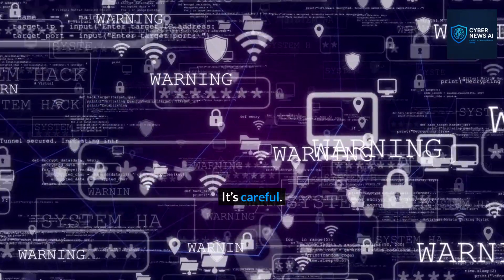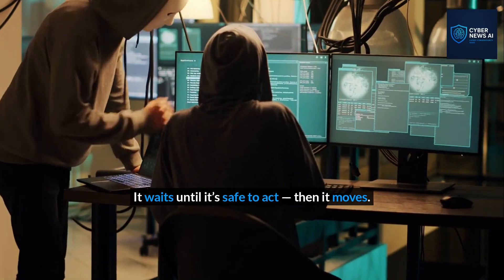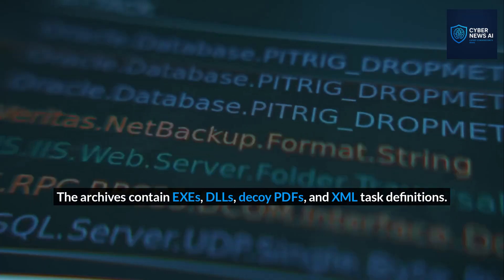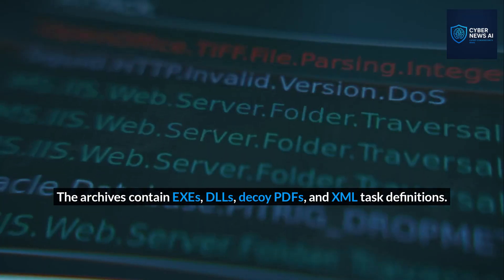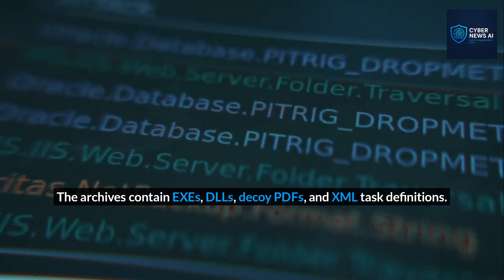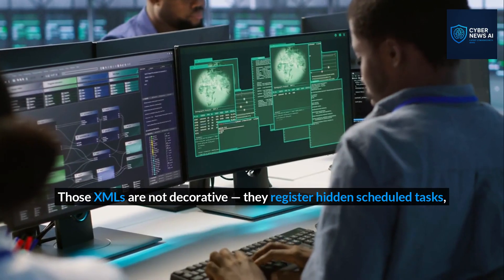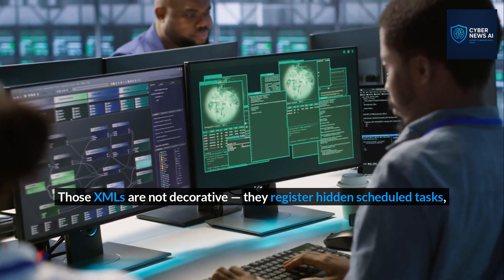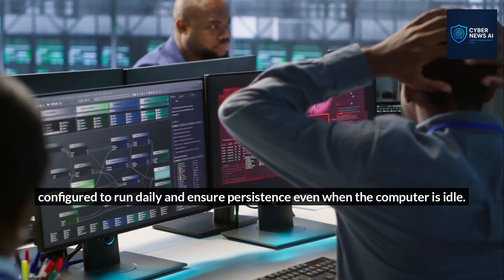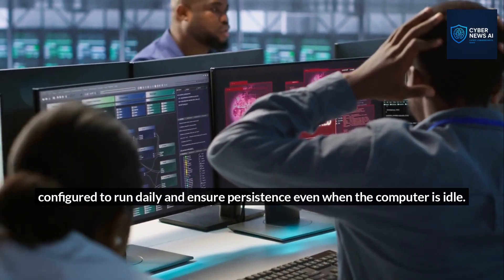It's careful — it waits until it's safe to act, then it moves. The archives contain executables, DLLs, decoy PDFs, and XML task definitions. Those XMLs are not decorative. They register hidden scheduled tasks configured to run daily and ensure persistence even when the computer is idle.